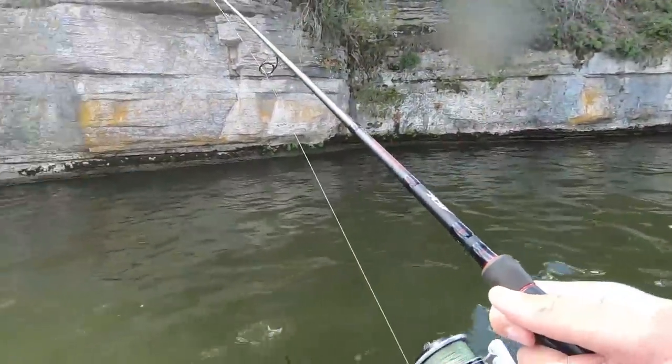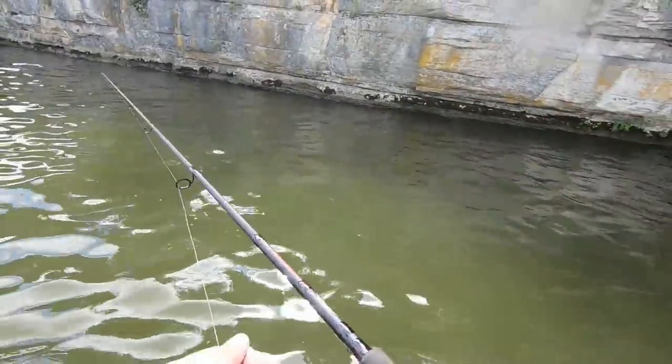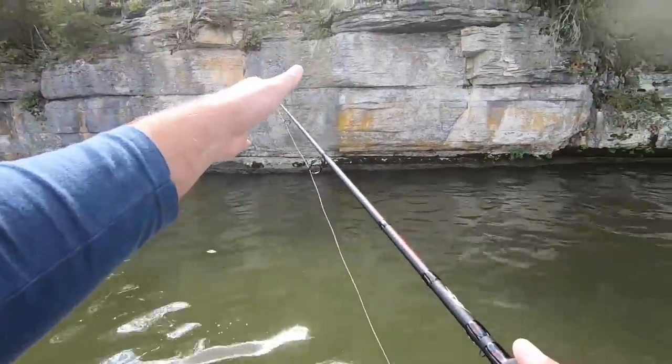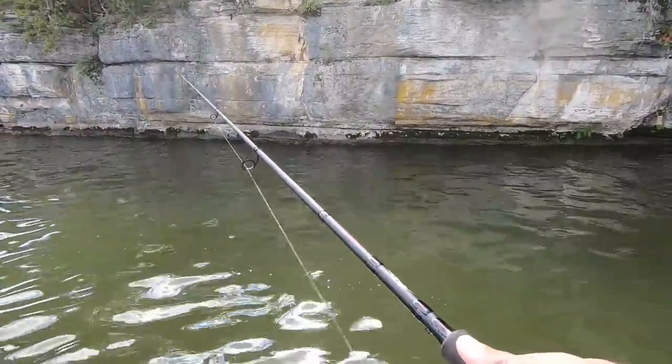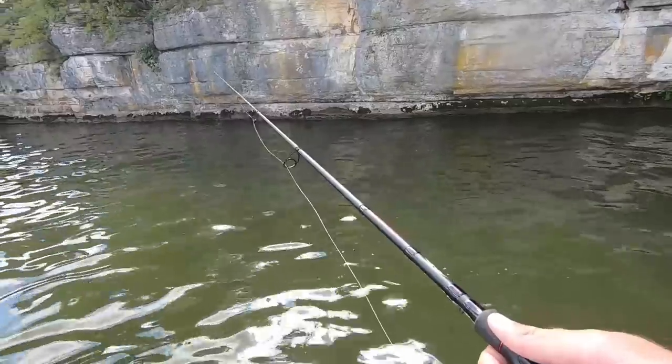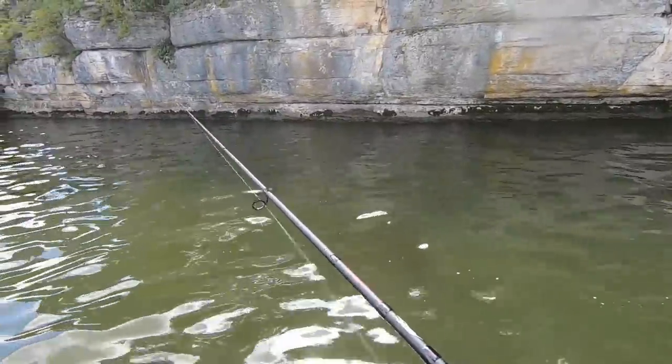Alright, let's see if this rock wall can produce a fish. It's probably this last little area — I'm gonna try to catch a fish on this bait. I've thrown it for a while off and on and haven't got a single bite on it, so we'll try it for a while and then go to what works.